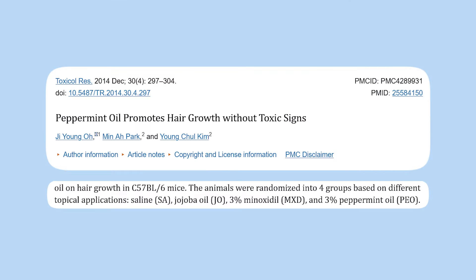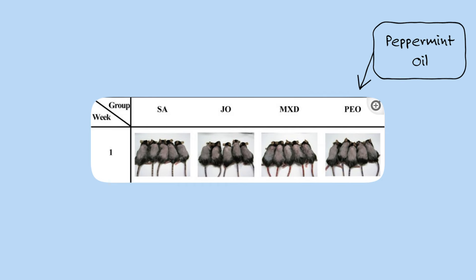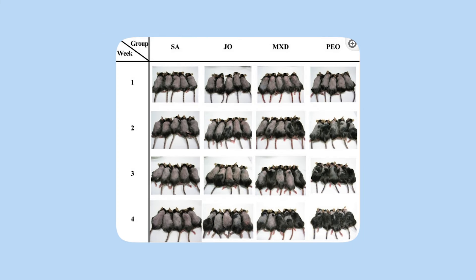In this mouse study, a 3% peppermint oil applied topically resulted in faster hair growth than minoxidil. Twenty mice were shaved at the beginning. There were four groups of five: the first treated with saline solution, the second with jojoba seed oil, the third with minoxidil, and the fourth with peppermint oil diluted in jojoba seed oil. The study lasted four weeks. As you can see in the photo, the peppermint oil group on the far right had the most profound hair growth. The saline and jojoba groups had very little growth, and the minoxidil group had some results, but not as profound or consistent as the peppermint oil group.